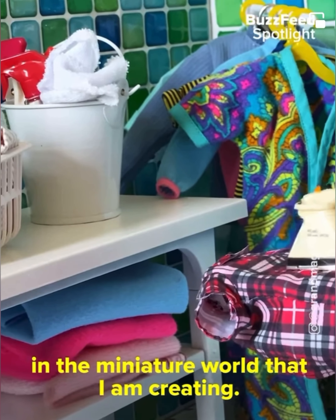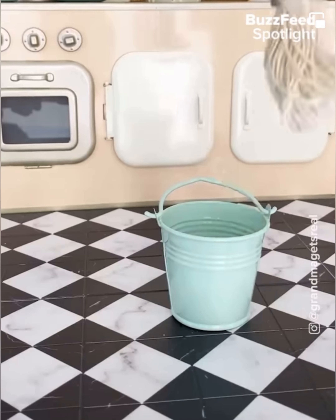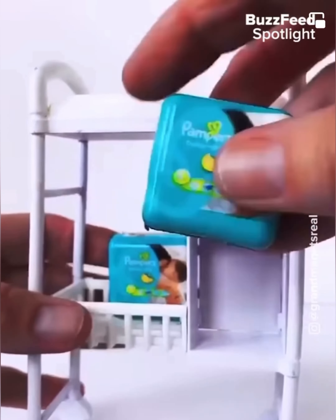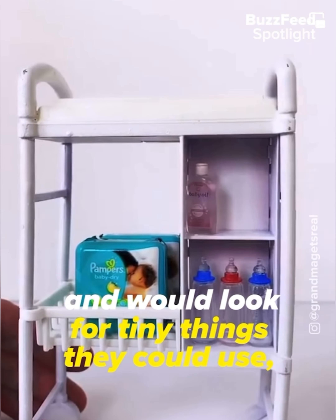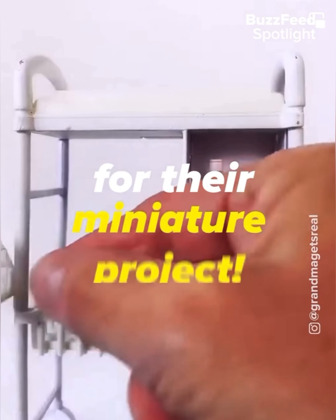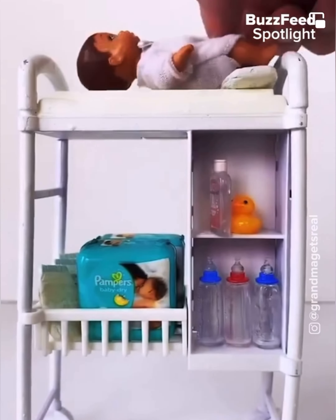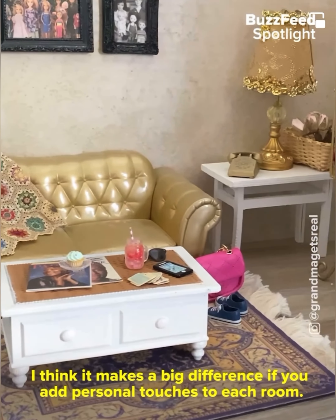Miniatures really have become a pop phenomenon lately. There have been so many TV shows about miniatures, magazine articles about miniatures, and talk shows are having miniature artists on. It's been so fun to see all of the interest in miniatures. I've been on talk shows, I've been on a lot of news programs, I've been in magazines — all because people are so interested in the miniature world that I'm creating.